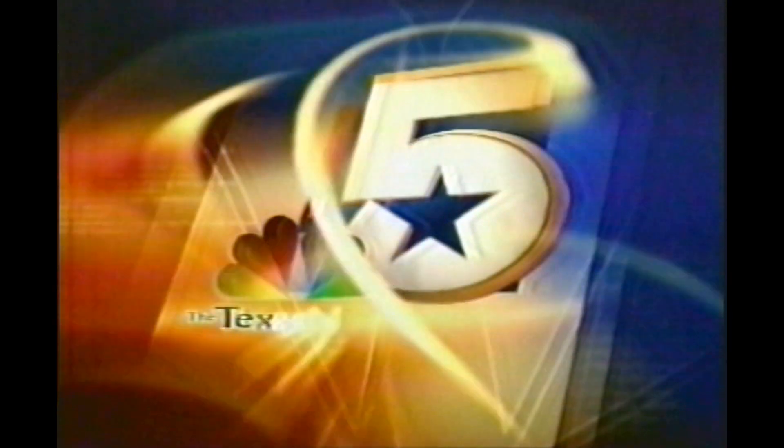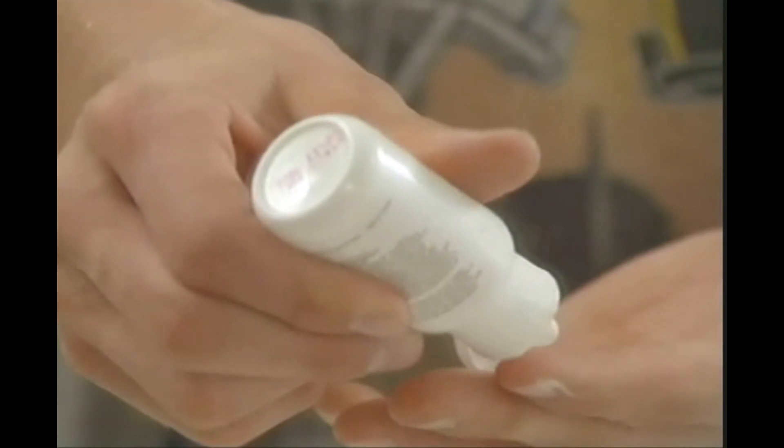This is NBC5. Moderate acne requires a doctor's attention to prevent scarring. The milder cases are helped with over-the-counter medications.